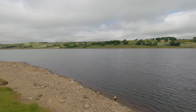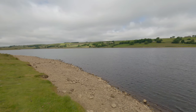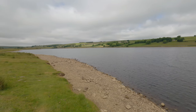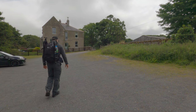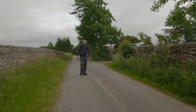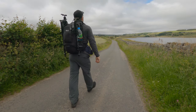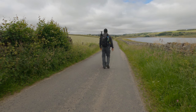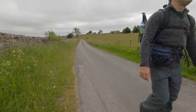Harry Reservoir in Baldersdale - the smallest of three reservoirs on the River Balder. But that doesn't detract from the gorgeous scenery around its banks. Well worth a visit.